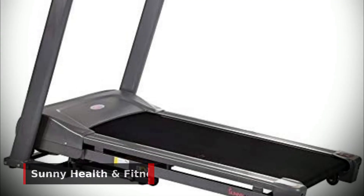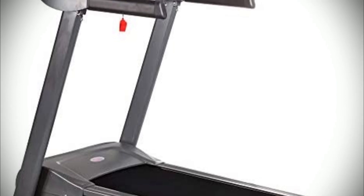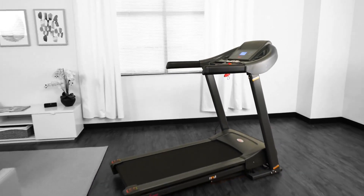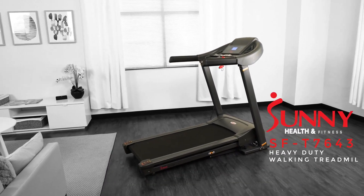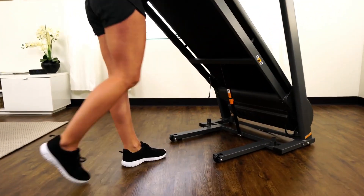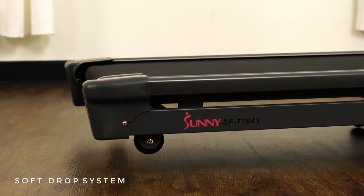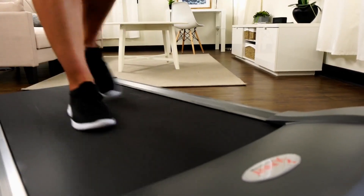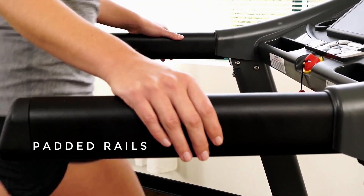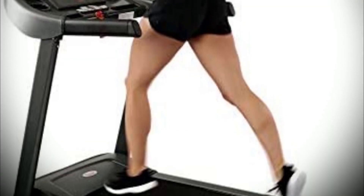Next, the Sunny Health and Fitness T7643 is a heavy-duty folding walking treadmill with many features that set it apart. With its large walking surface, big buttons, and sturdy handrails, this treadmill will give you the confidence to walk faster and farther than ever before. One of the main things that sets it apart is its weight capacity of 350 pounds, making it ideal for larger individuals. The large treadmill walking space also makes it easier to move with the transportation wheels so you can take your workout wherever you go.